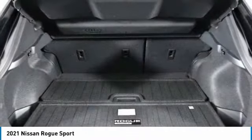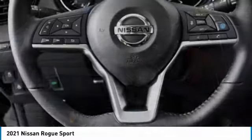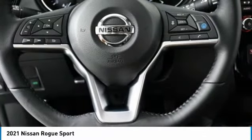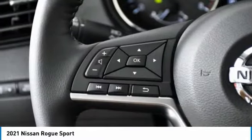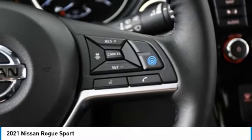Here are some of this vehicle's great options: heated mirrors, aluminum wheels, rear spoiler, brake assist, daytime running lights, fog lamps, FWD, integrated turn signal mirrors, four-wheel disc brakes, and LED headlights.